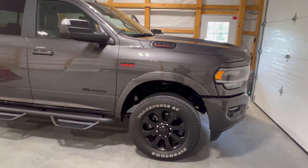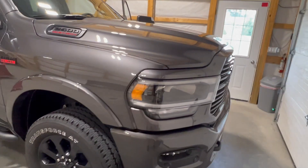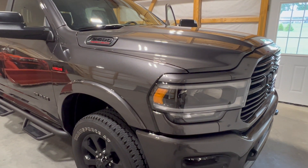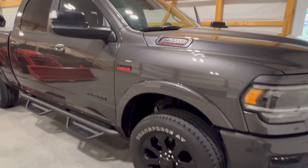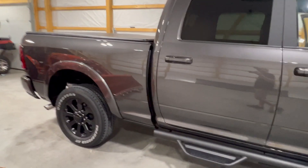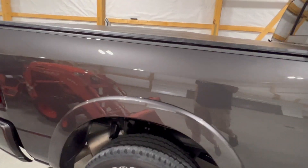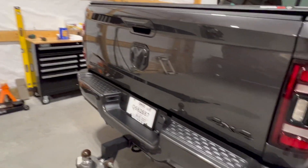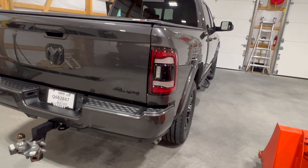I'll do a quick walk-around. This isn't a full-featured review of the Ram heavy duties and all their different features — there are so many different options you can get with them. This is a Laramie model, so it's pretty nicely equipped, and it does have a specific package — the Night Edition — so it has some blacked-out features.